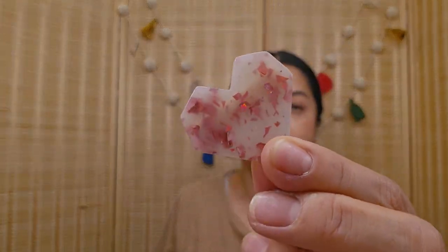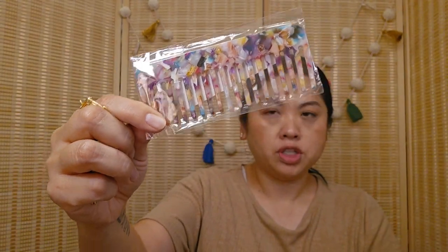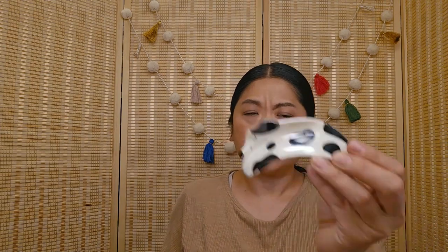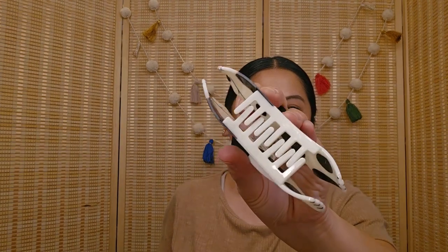She also got me this hair clip, which is gorgeous — I love it, it's so pretty. And this comb. I think these are from Temu, and the necklace is from Temu as well. Then this also might be from Temu — it's a dog clip, it's so cute. Love it.